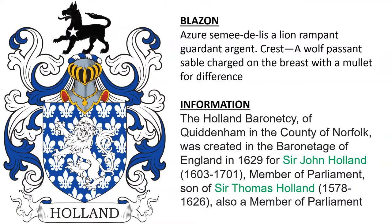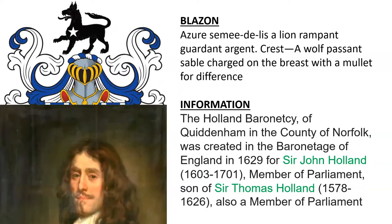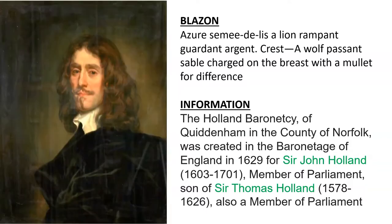Next, a very similar coat of arms, with the crest being a wolf passant Sable, charged on the breast with a mullet for difference. This was the arms of the Holland Baronets of Quittenham. It was created in 1629 for Sir John Holland, a Member of Parliament, who was the son of Sir Thomas Holland, also a Member of Parliament. A Baronetcy was a knighthood that was hereditary but was not part of the peerage. And here we see a picture of Sir John Holland.